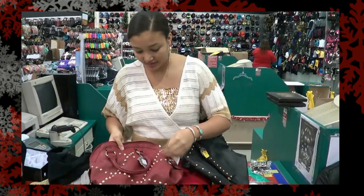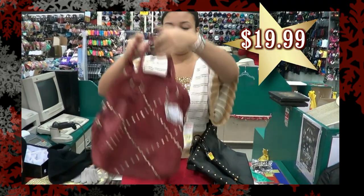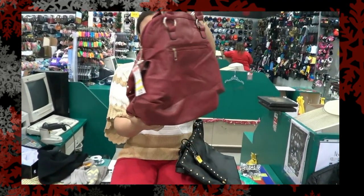The next bag I got was this one. This was actually $19.99 and it has a great shape to it. I love it.